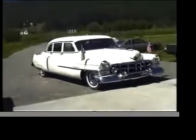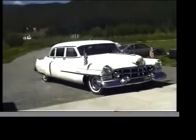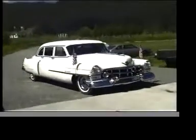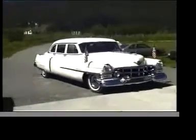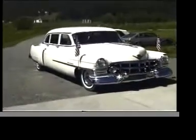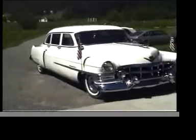This is a 1952 Model 75 Fleetwood Cadillac Limousine. This car was made in 1952, which was Cadillac's golden anniversary. Because of that, this car is special.